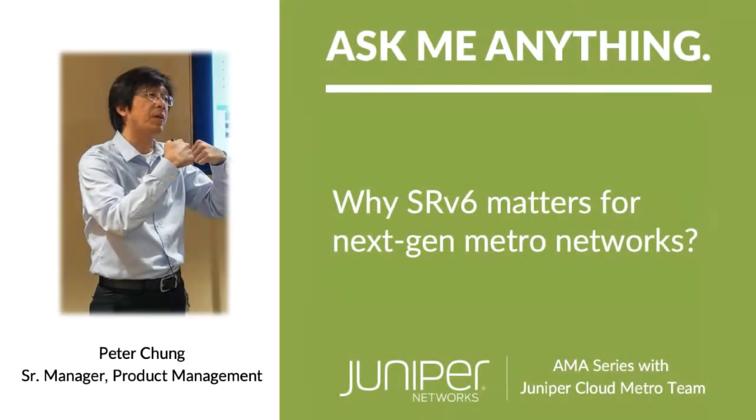Peter, welcome. Today we have a question about why SRv6 matters for NextGen Metro Networks.